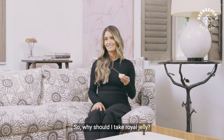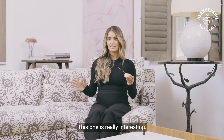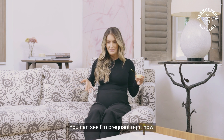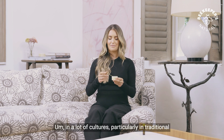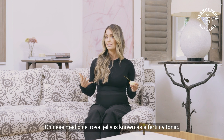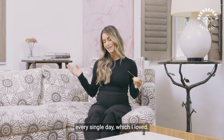So why should I take royal jelly? So many reasons. Royal jelly was a huge part of my pregnancy journey — you can see I'm pregnant right now. In a lot of cultures, particularly in traditional Chinese medicine, royal jelly is known as a fertility tonic. I was using royal jelly every single day, which I loved.